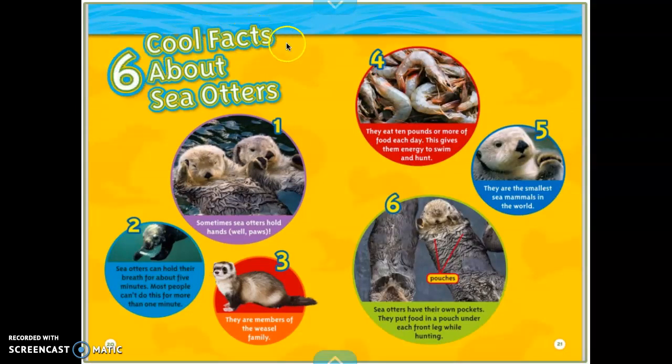Here's some fun facts — six cool facts about sea otters. One: sometimes sea otters hold hands, well, paws. Two: sea otters can hold their breath for about five minutes; most people can't do this for more than one minute. Three: they are members of the weasel family — weasels are land animals, but otters are similar water animals. Four: they eat 10 pounds or more of food each day, which gives them energy to swim and hunt. Five: they are the smallest sea mammals in the world. Six: sea otters have their own pockets — they put food in a pouch under each front leg while hunting, and a label points to where their pouches are.